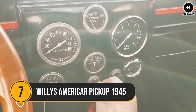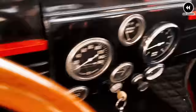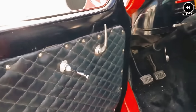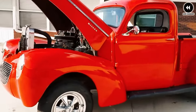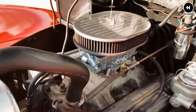Number 7: amidst the post-war landscape of the mid-1940s, the Willys Americar pickup emerged as a symbol of resilience and adaptability. With its no-nonsense design and rugged construction, it embodied the spirit of American ingenuity, offering drivers a reliable and utilitarian solution for their transportation needs. At first glance, the Americar pickup exuded a sense of simplicity — its boxy silhouette and minimalist styling were a reflection of its purpose-driven design, prioritizing functionality over frivolity.